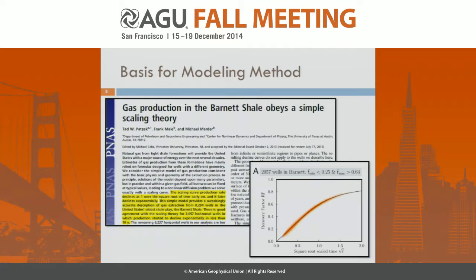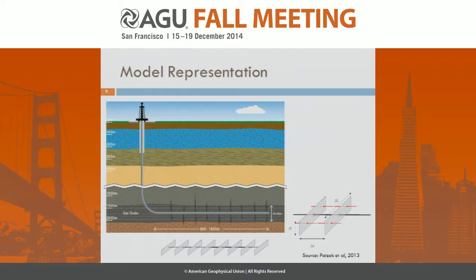The basis for our modelling method, from Tad Patzek, Frank Marley, and Mark Morta, is that production data from shale gas wells fits very well to the solution of one-dimensional diffusion in a finite domain. We're going to use that to represent our model of a horizontal shale well as a series of vertical hydraulic fracture planes along a horizontal well, with one-dimensional, one-phase diffusion between the hydraulic fractures.